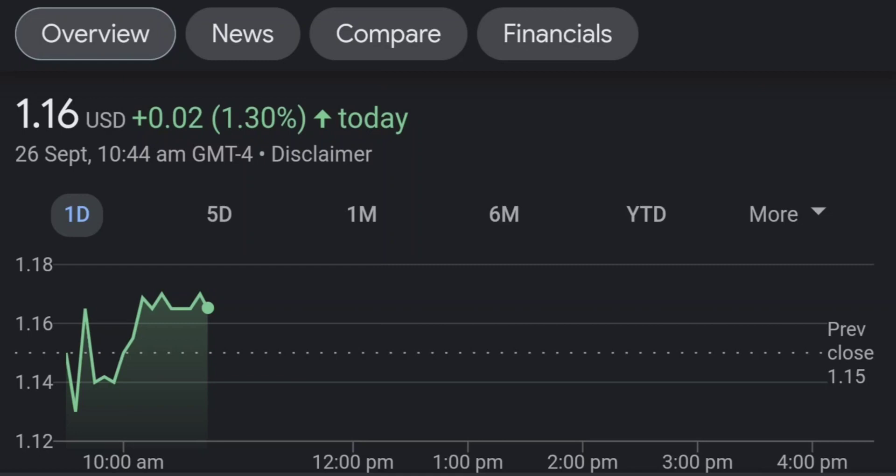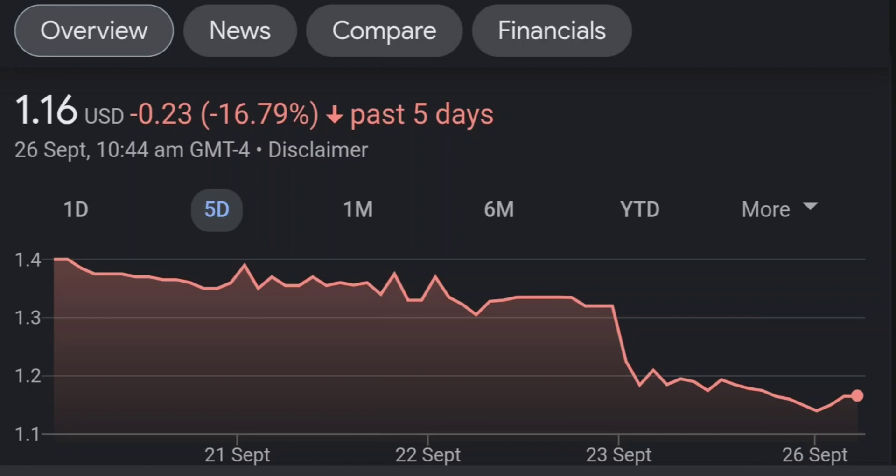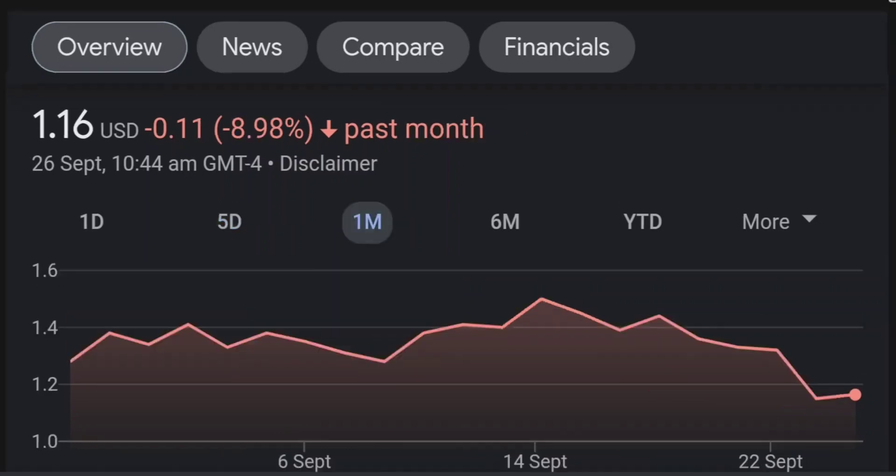If we go back to the weekly chart, I am a little bit concerned about this shooting star doji candle. This usually means a reversal pattern, so it seems like the selling pressure is quite high over here, and it might be the start of a reversal downward.